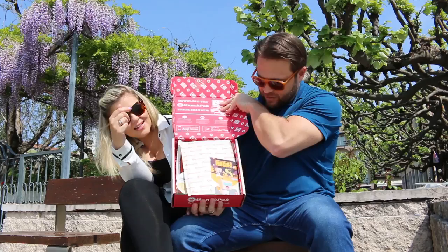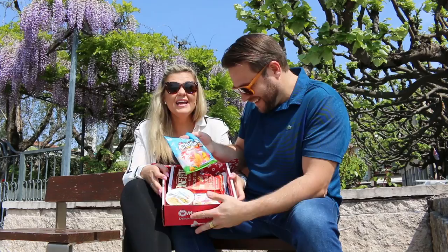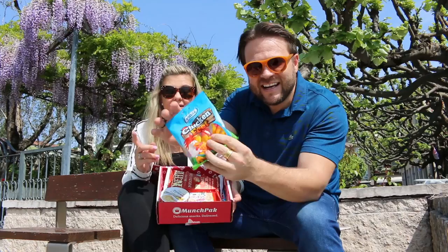Our box was packed by Nick — thanks Nick, let's see if you did a good job. Oh yeah, chicken feet! In South Africa people really eat chicken feet and it's apparently delicious. I've never tried them, and it actually looks like chicken feet!